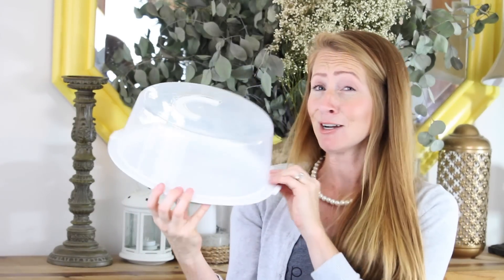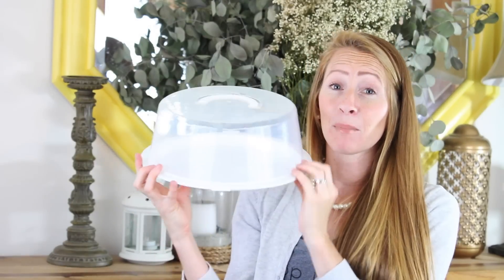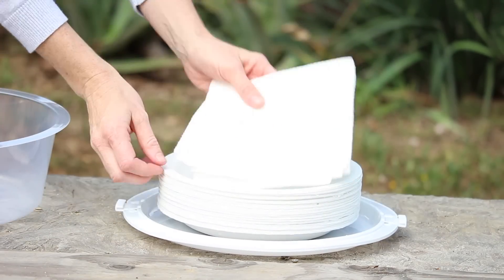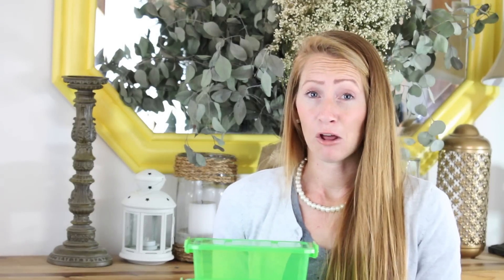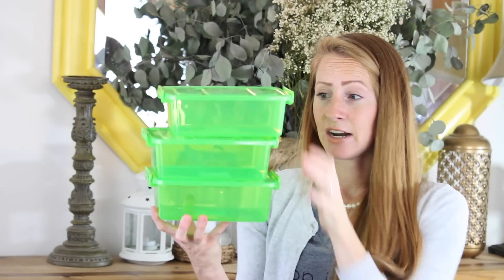I also got one of these cake covers. I'm not sure I would ever trust it to protect one of my cakes, but these are the perfect thing for storing your paper plates and napkins. You can keep it out on your picnic table and you don't have to worry about the wind blowing everything away.